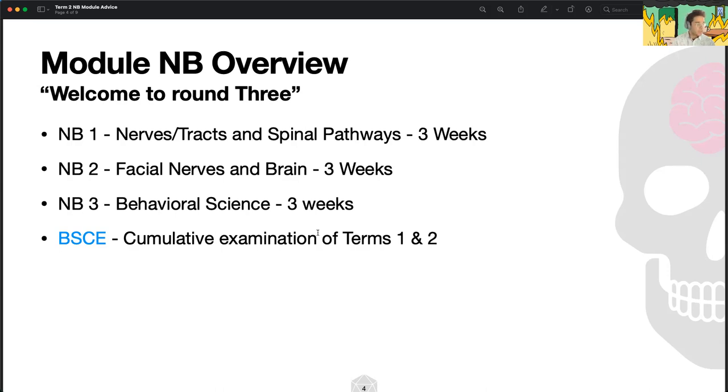Don't sleep on NB3. Although it might feel like a soft science where you just memorize a couple of facts, it was one of the more challenging modules for me because it's a bit more abstract. As for BSCE — those dreaded three letters — it's a cumulative examination of term one and term two material. It's a bit challenging, but definitely feasible.